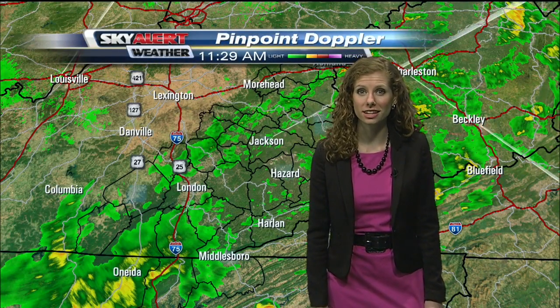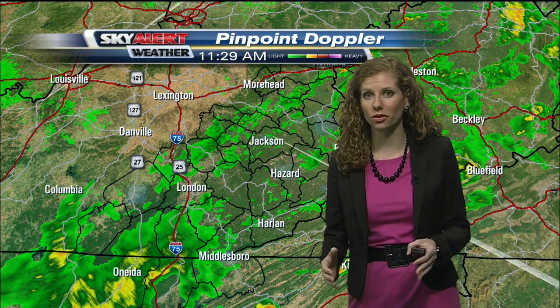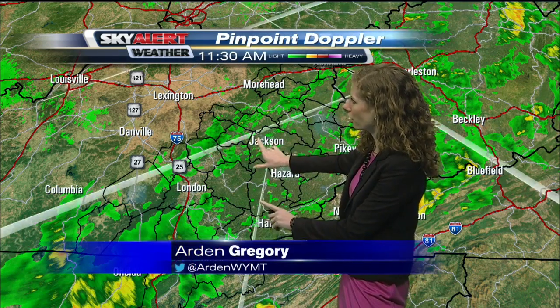I hope you're all enjoying your Sunday so far. Pinpoint Doppler still showing a lot of scattered showers over eastern Kentucky. Those will be with us for the next little bit here, but they are beginning to break up and move off to our east.